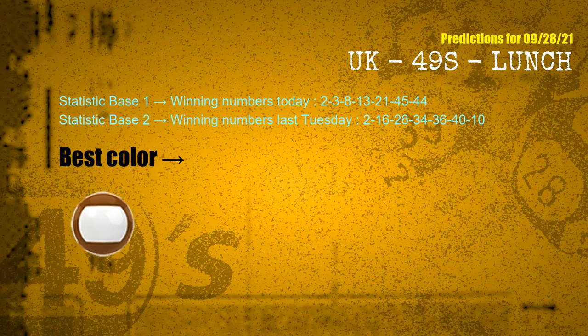According to the statistics above, with today's winning numbers 02, 03, 08, 13, 21, 45, 44, and last Tuesday's winning numbers 02, 16, 28, 34, 36, 40, 10, the most frequently following color is brown.